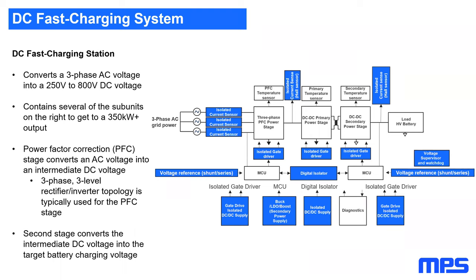The second stage is a DC-DC stage where an isolated DC-DC converter converts the intermediate DC voltage to the target voltage specified by the battery — typically 400 or 800 volts for most EVs today. LLC and phase-shift full bridge converters are commonly used here. MPS products for these stations include isolated gate drivers, gate driver power supplies, isolated power modules with integrated transformers, and current sensors. Key challenges include maximizing power density, reducing cost, and reducing size.